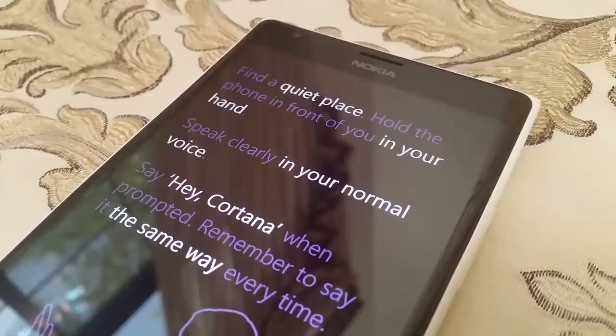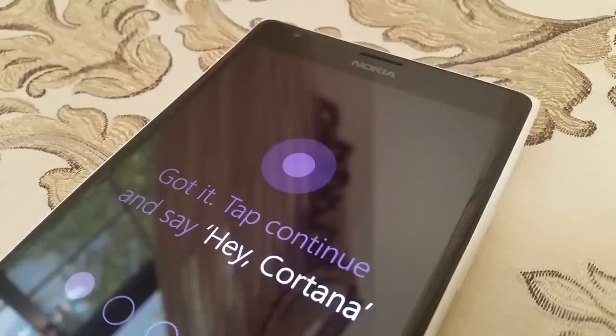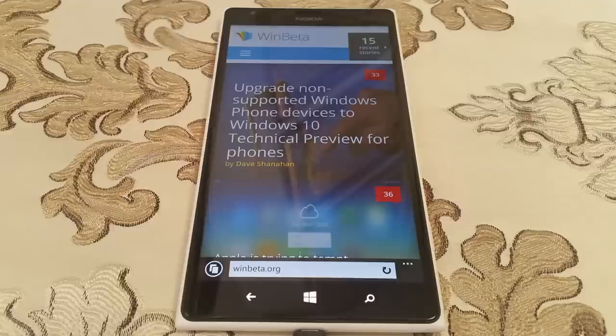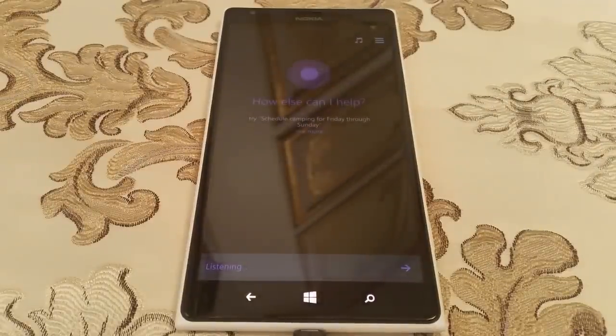Another new feature is the ability to summon Cortana using voice interaction only. After a short voice training process, Cortana can be activated no matter where you are in the OS or what you're doing. You could be watching a movie, playing a game, or browsing the web — all you have to do is say 'Hey Cortana' and the voice assistant is up and ready to help.